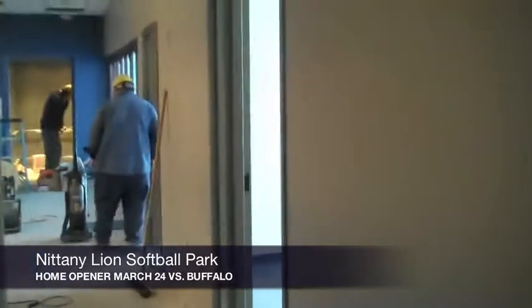This is one of the assistant coach's offices beside the head coach. There are three offices in a row. And here's another assistant coach's office.